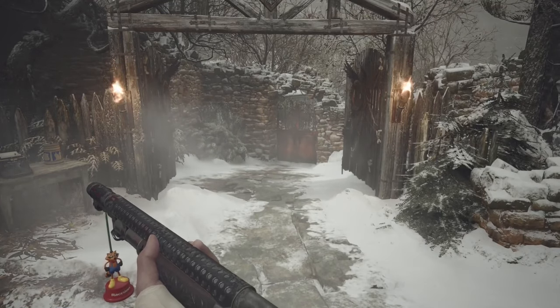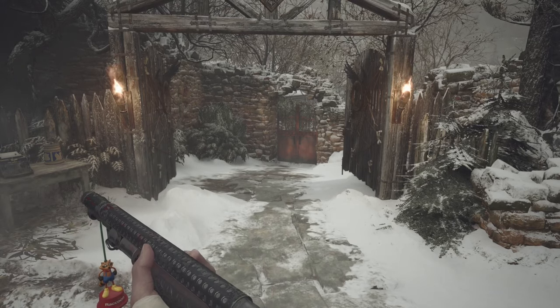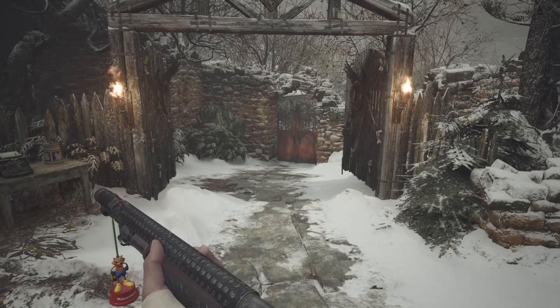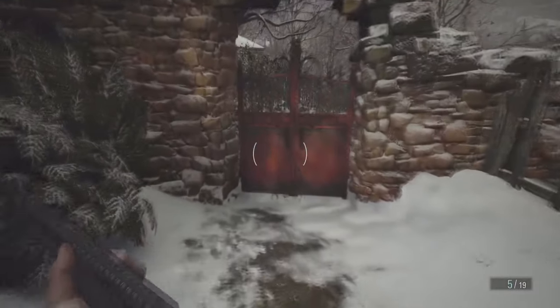Hey guys, welcome to the video. Today I'm going to be showing you where the house with the red chimney is in Resident Evil Village. I'm at the merchant where you first get the mission, so let's get started. You've got to run through both these gates — you have the key for the first one.